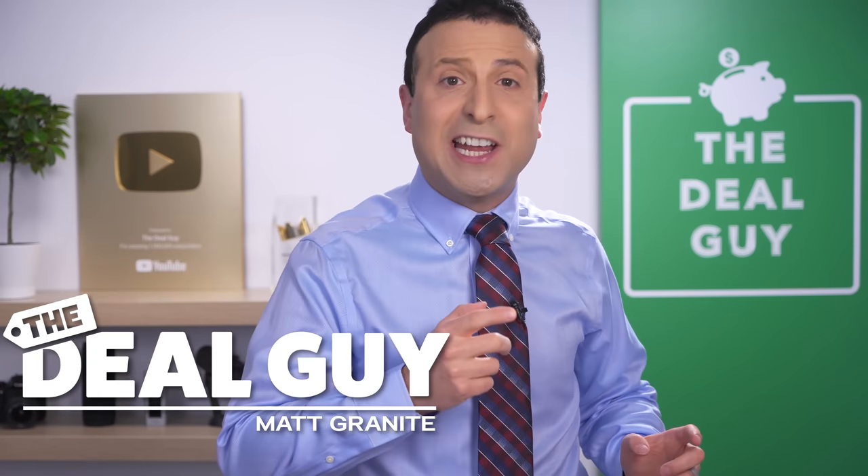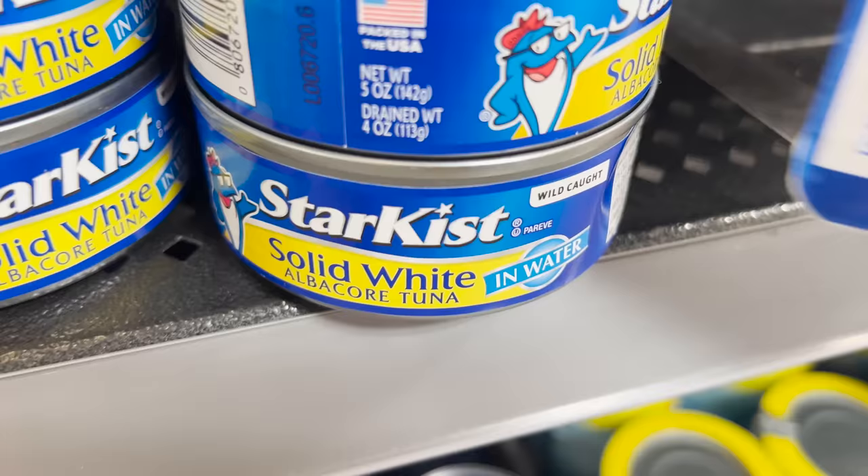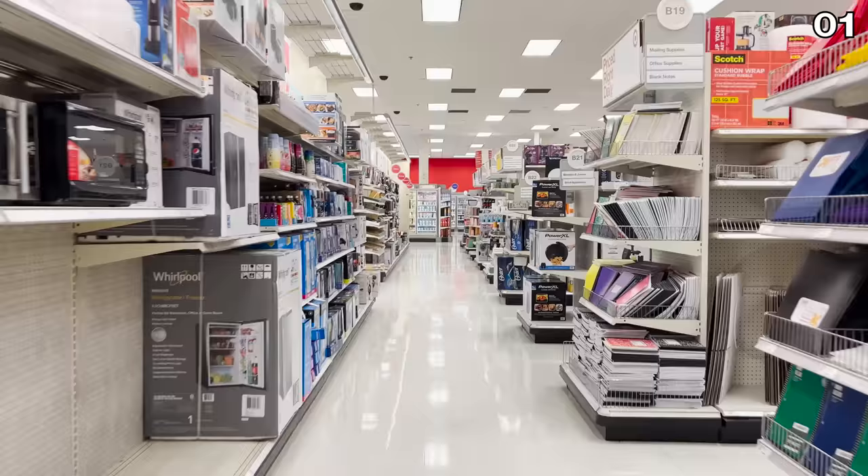These are 10 shopping hacks guaranteed to save you money each and every time you visit your favorite store. Hack number one: did you know that most stores have an extensive price adjustment policy that isn't always so visible, but that could really work to your advantage?